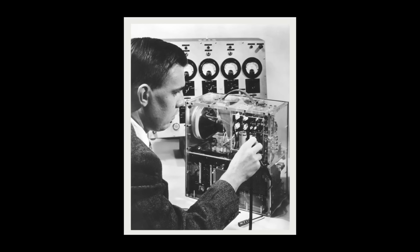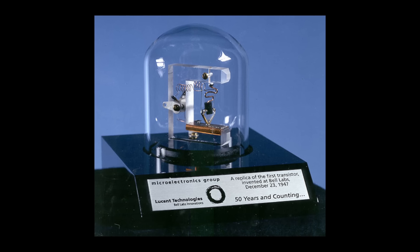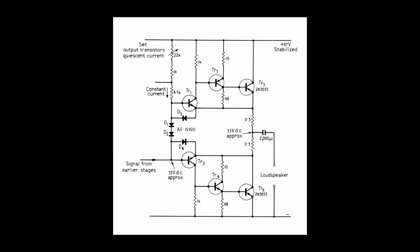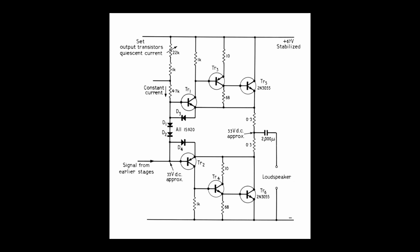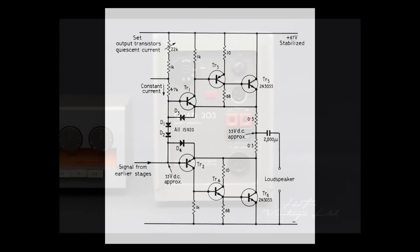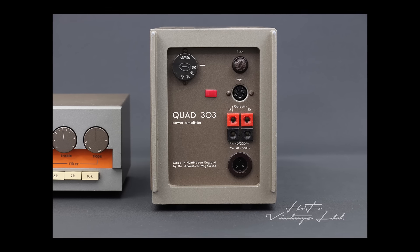As for the 303 power amplifier, it can be considered an evolutionary rather than revolutionary update to the original, because it retains one key element that makes a 303 a 303: the triples output stage. Early transistor amplifiers were plagued with thermal instability and drifting quiescent current — that's the current passing through the transistor under no load — as well as a reliance on asymmetrical circuit topologies, both of which contributed to high distortion. Peter Walker's symmetrical triples output stage solved these problems by combining three directly coupled transistors operating respectively at low, medium and high power, comparing the quiescent current to a fixed voltage in stages one and two. Due to the low power, negligible changes in temperature occurred. This led Quad to claim that the 303 was the world's first low distortion transistor amplifier — it certainly is a landmark product in the history of amplifier design.